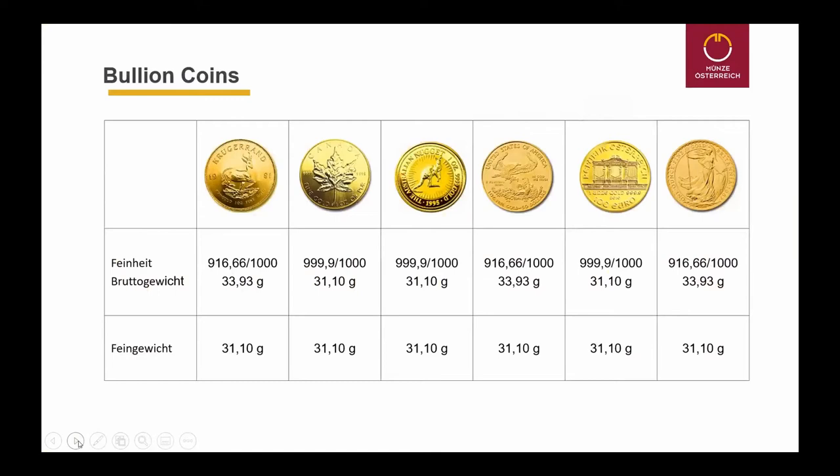We have essentially two groups of coins. One group consists of the Krugerrand, minted by the South African Mint; the American Eagle, minted by the United States Mint; and the Britannia, minted by the Royal Mint. These coins have a lower purity of gold — 91.6% gold in the total weight — which makes the coins a little bit more reddish.